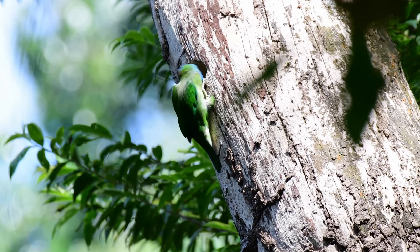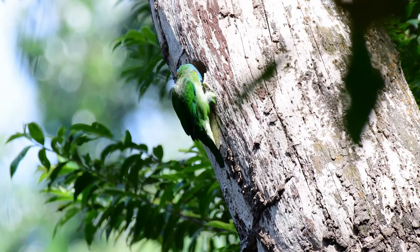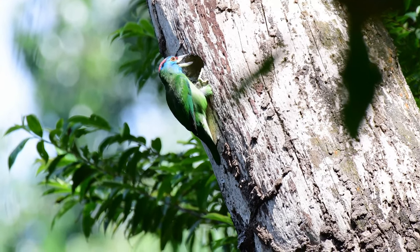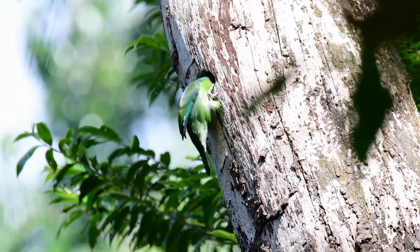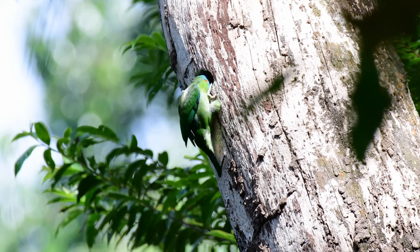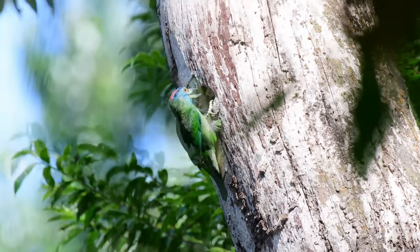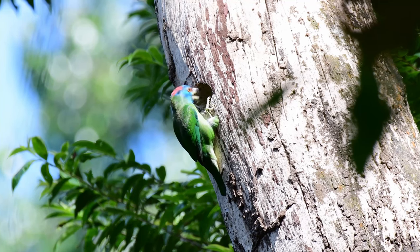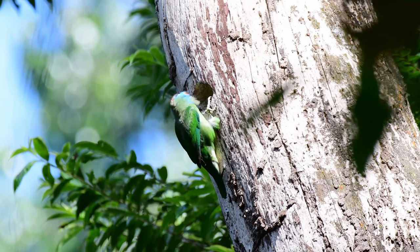Here in Thailand they tend to nest around late February to March, and also as late as June and July. This one was filmed mid-February and you can see he's already excavating or digging out his hole. Usually barbets will select an old hole from a disused woodpecker nest and just clean it up a bit — generally they don't usually excavate their own hole, though that's also possible in some cases.